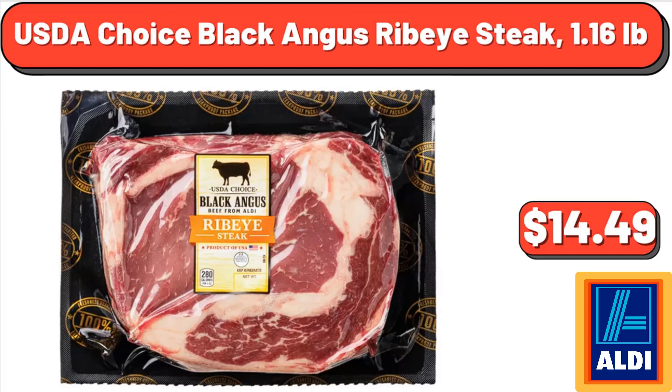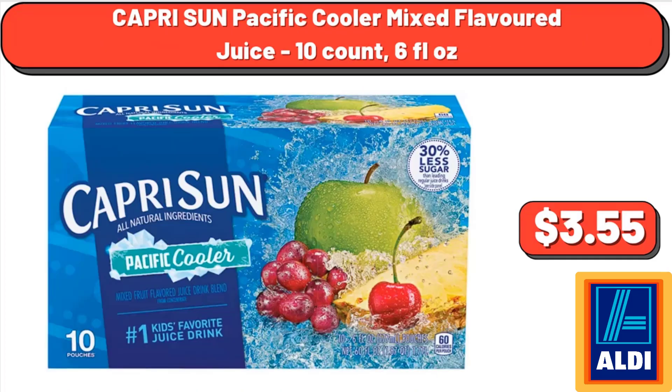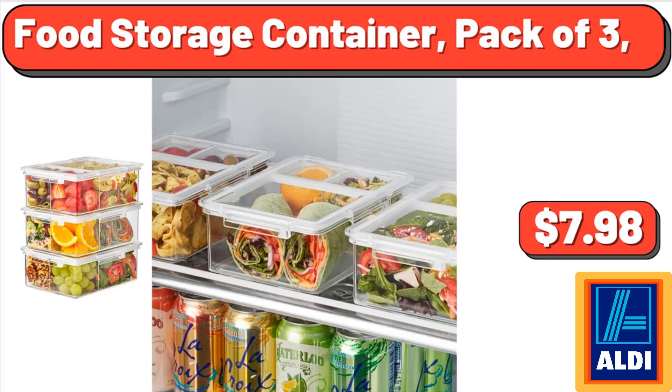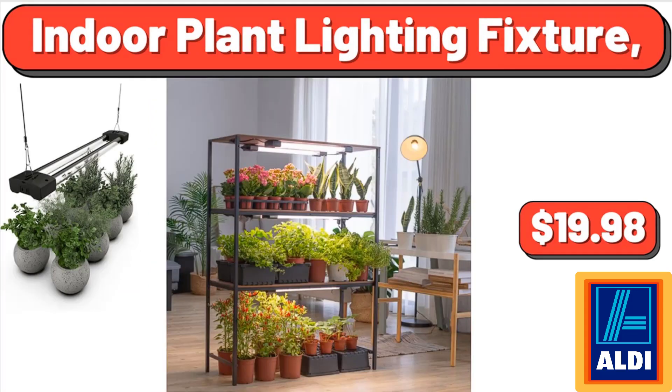USDA Choice Black Angus ribeye steak, 1.16 pounds, $14.49. Capri Sun Pacific Cooler mixed flavored juice, 10 count, 6 fluid ounces, $3.55. Better Homes and Gardens tufted pushback recliner, beige fabric upholstery, $284.00. Food storage container, pack of 3, $7.98. Indoor plant lighting fixture, $14.98.